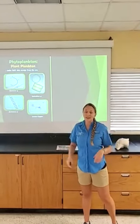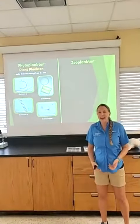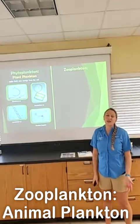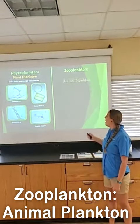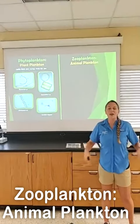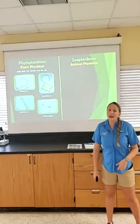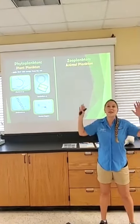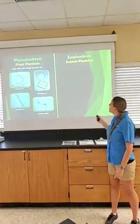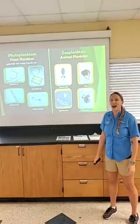The next group are zooplankton. The way I remember it: when I go to the zoo, I go to see animals. So these are our animal plankton — animals that have to go with the flow and move where currents take them. Unlike our plants, animals don't have the ability to make their energy from the sun. They have to hunt and gather just like we do. So our zooplankton are actually eating other plankton out in the water.